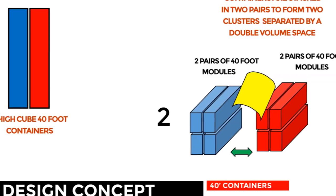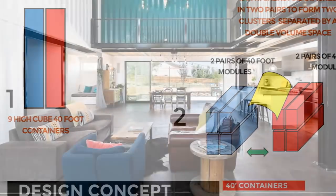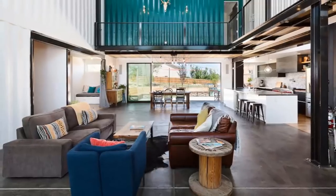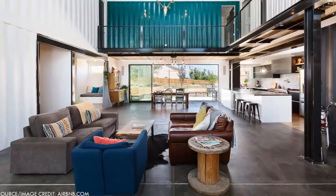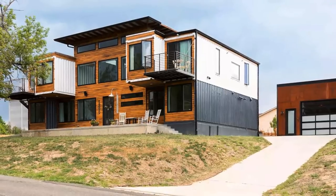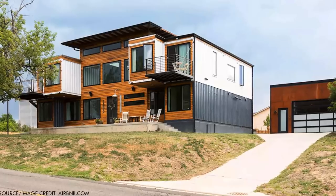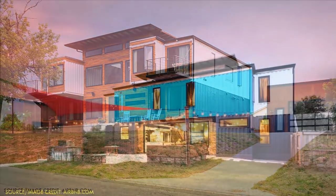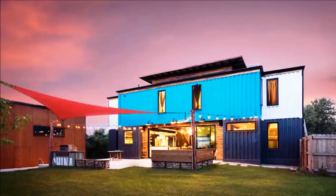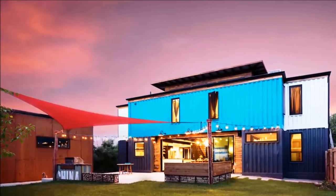The containers are stacked in two pairs, forming a stack of four containers on either side, separated by a double-volume space roofed to form the great room of the house. On the upper level, the two inner containers are cantilevered on the front to create space to accommodate the blue-painted ninth container, which spans across the vaulted space at the back of the house.